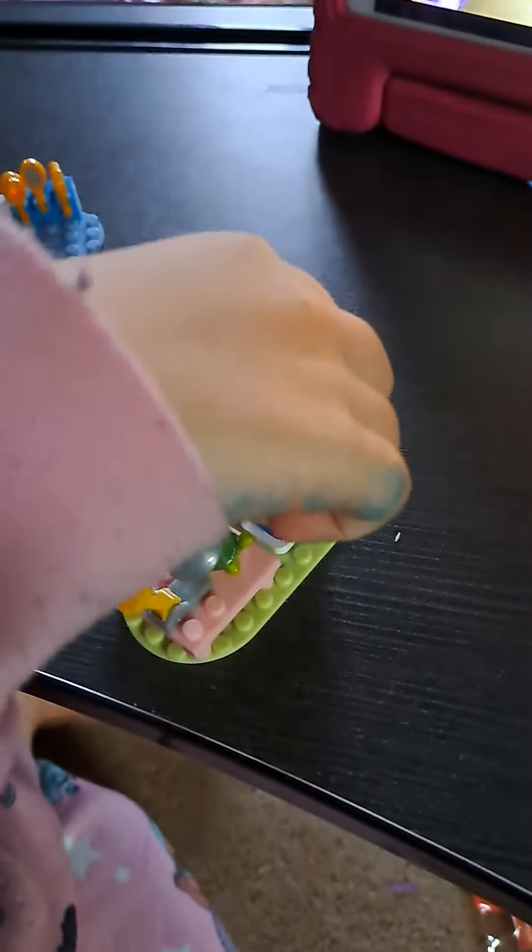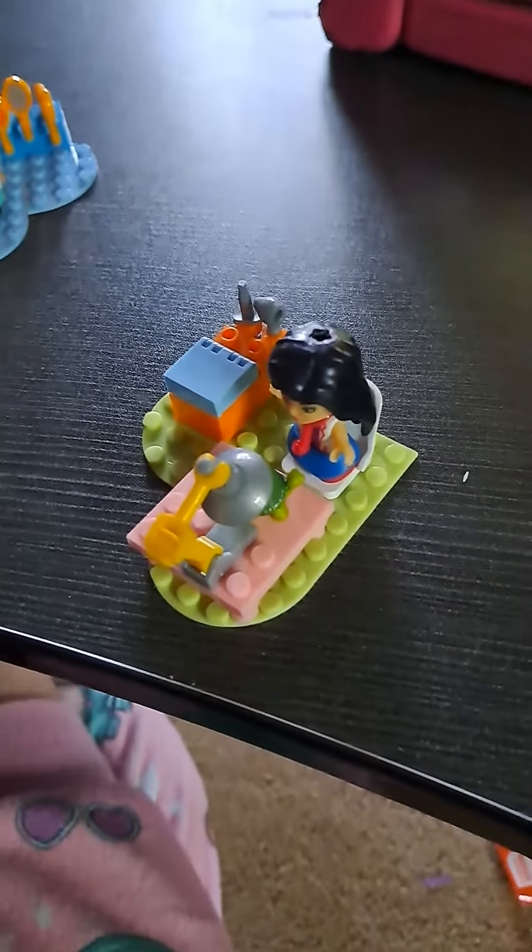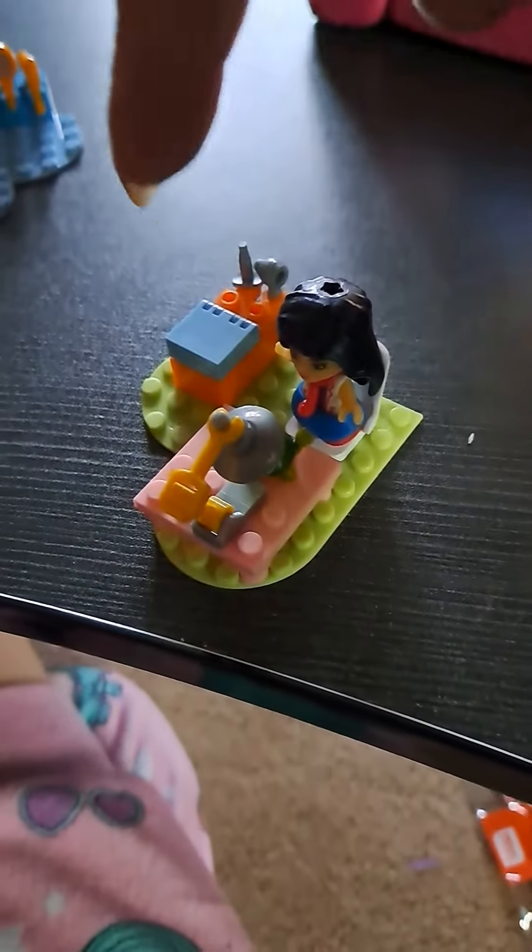We're showing Lego Rocker our Lego set. Let's look. Who's this, Layla? Will you tell us about the person here?